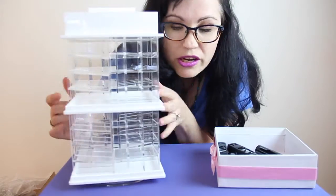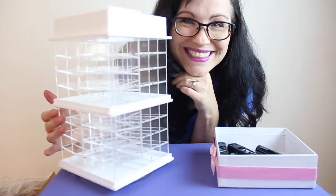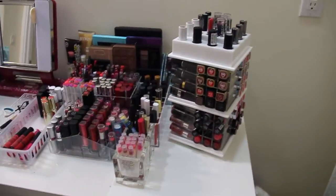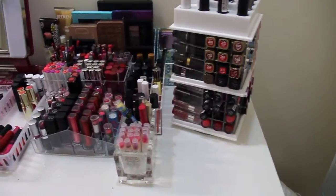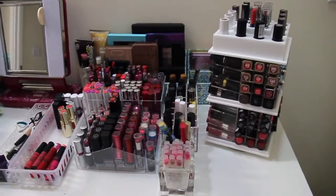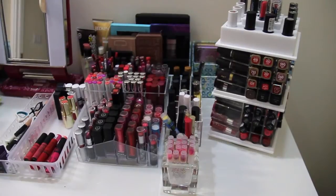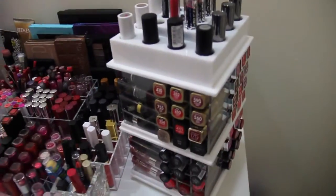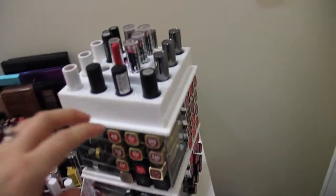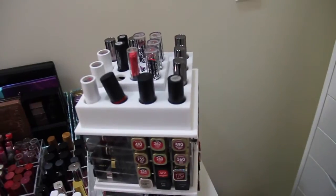I'm going to fill it and insert a video clip. I'm so excited, it's so pretty! As you can see, I have quite a few lipsticks and lip glosses, and I went ahead and organized them as best I could.